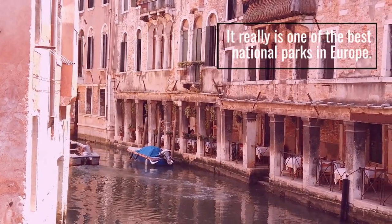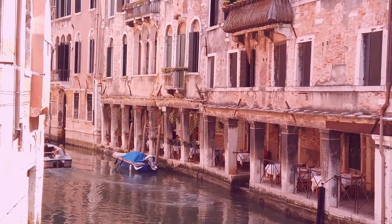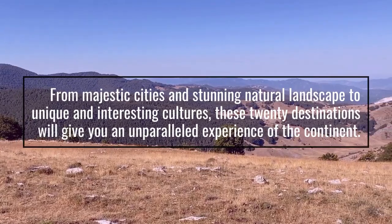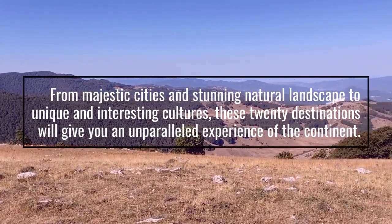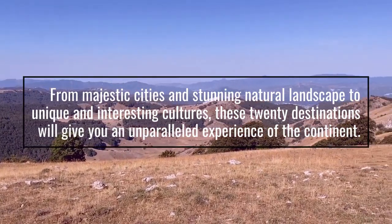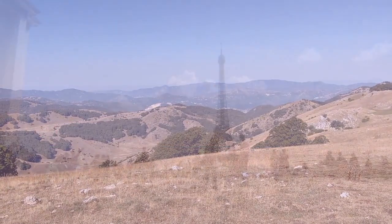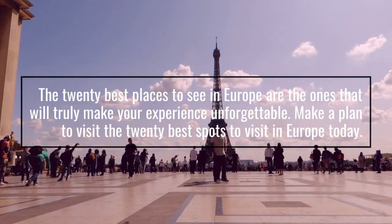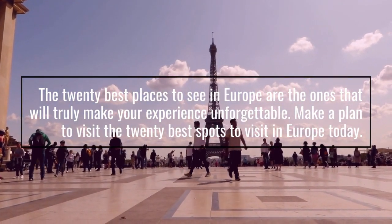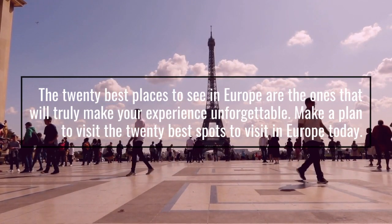It really is one of the best national parks in Europe. From majestic cities and stunning natural landscapes to unique and interesting cultures, these 20 destinations will give you an unparalleled experience of the continent. The 20 best places to see in Europe are the ones that will truly make your experience unforgettable. Make a plan to visit the 20 best spots to visit in Europe today.